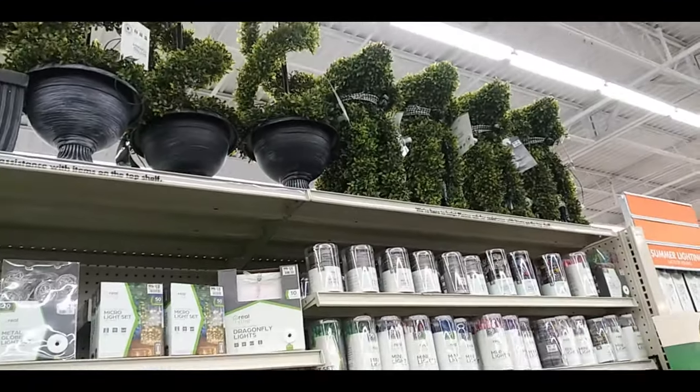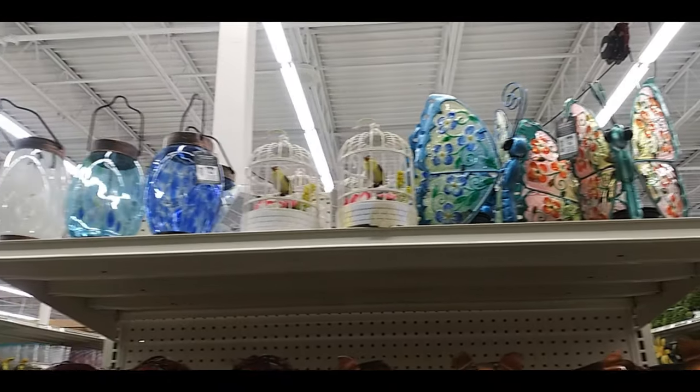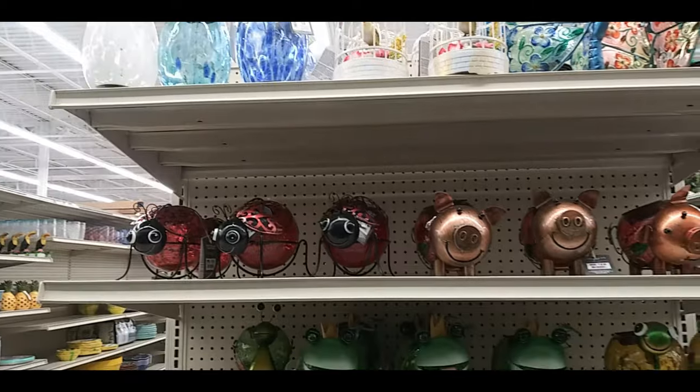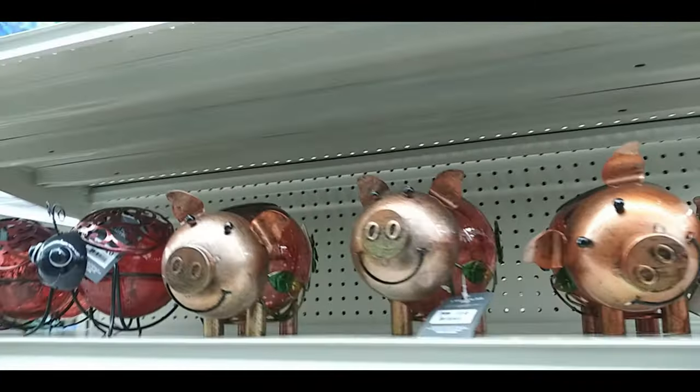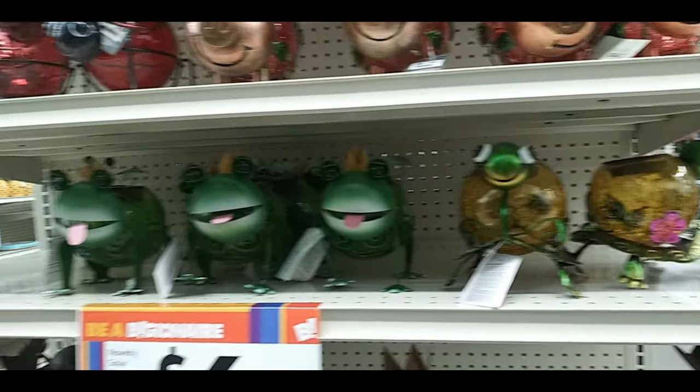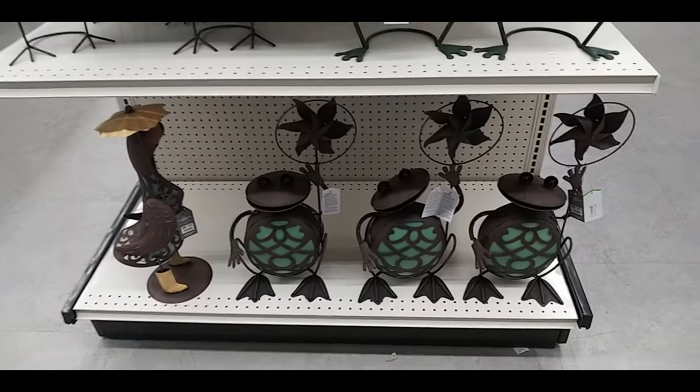There are puppy dog grass statues, some butterflies, birds, ladybugs, piggies — I guess they're just garden decorations — turtles, frogs, owls, some more frogs, some weird looking frogs, and a duck with an umbrella.